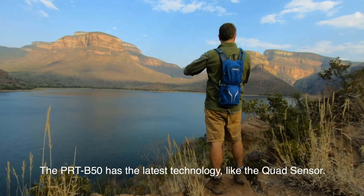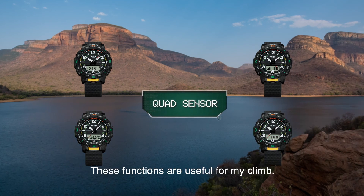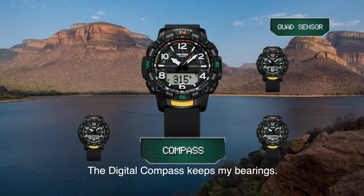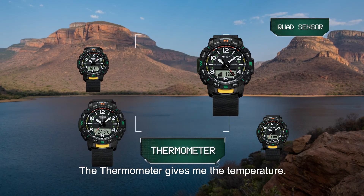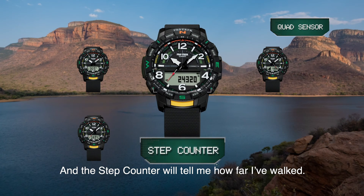The PRT-B50 has the latest technology like the quad sensor. These functions are useful for my climb. The digital compass keeps my bearings. The altimeter shows me how far I've climbed. The thermometer gives me the temperature. And the step counter will tell me how far I've walked.